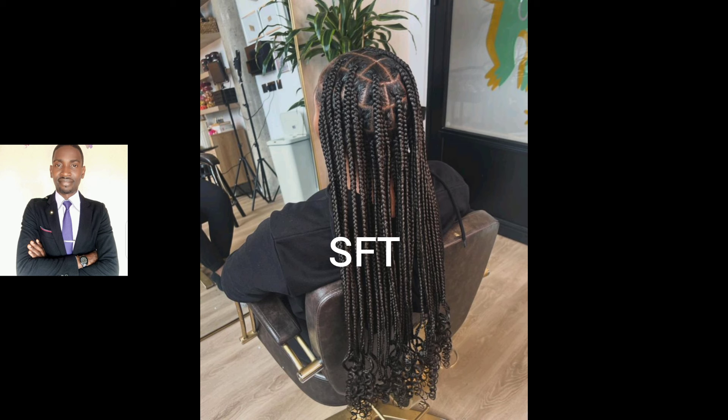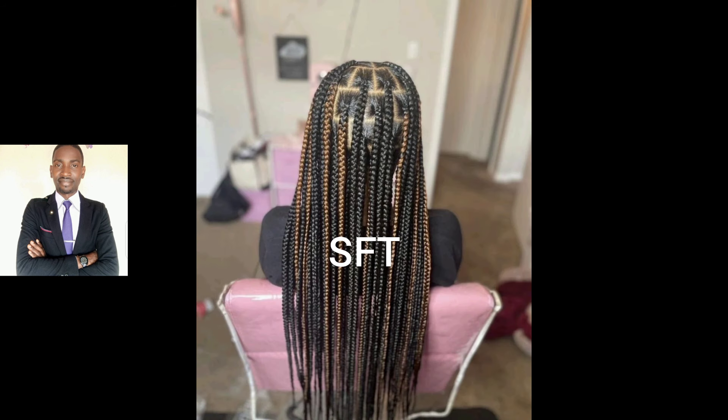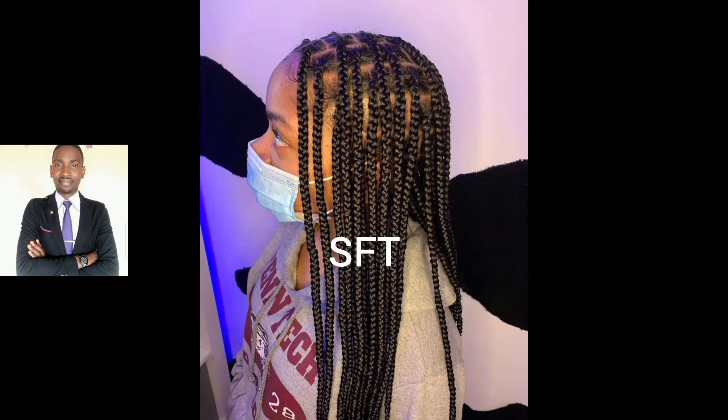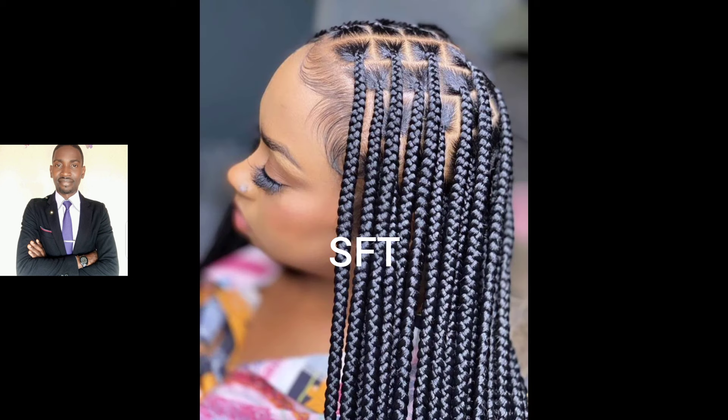I've put together quite a number of these today that you'll be able to watch to the end and make decisions on which one you're going with for your next do. If you don't mind, drop your comments in the comment section and tell me exactly what you think about these styles. Please like this video, share it, subscribe to my channel, and turn on your notification bells so you get notified when I post new videos.